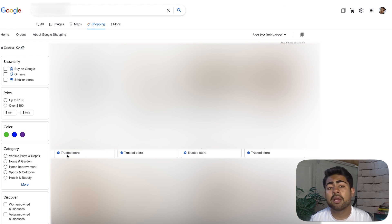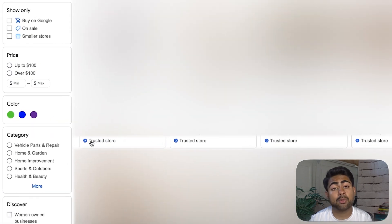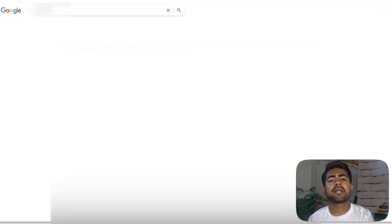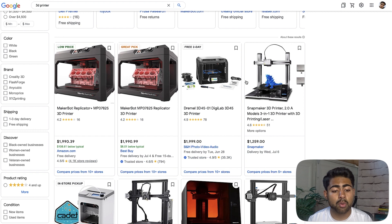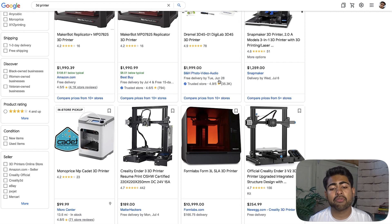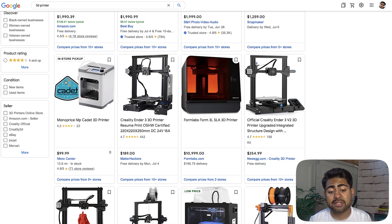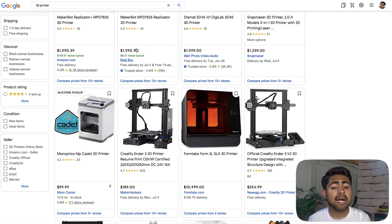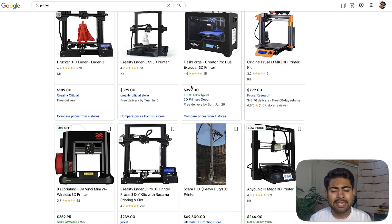One of our Google Ads agency clients has already set up the trusted store badge. In action, this is essentially how it looks — you get this cool blue-colored trusted store badge, similar to what you'd get on a verified Instagram, YouTube, or Facebook page. It's going to make you stand out from the crowd. If we type in a word like '3D printer' and look at the stores coming up, the majority don't have it. Best Buy does, B&H Photo Video Audio does. Amazon even doesn't have it yet — so that tells you the sheer impact of having this blue-colored badge. You are on the level of Best Buy and B&H Photo, because Amazon doesn't have it right now.